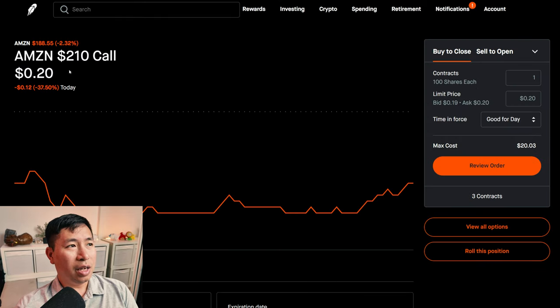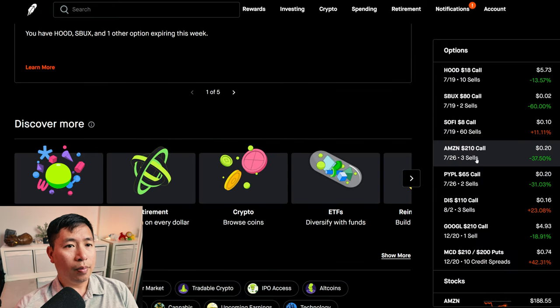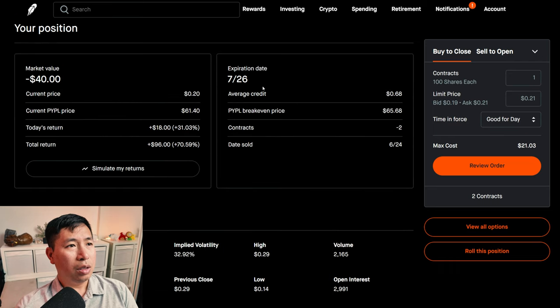I'm selling Amazon $210 covered calls. These expire July 26. My total return: $288. I'm selling PayPal $65 covered calls. These expire July 26. My total return: $96.